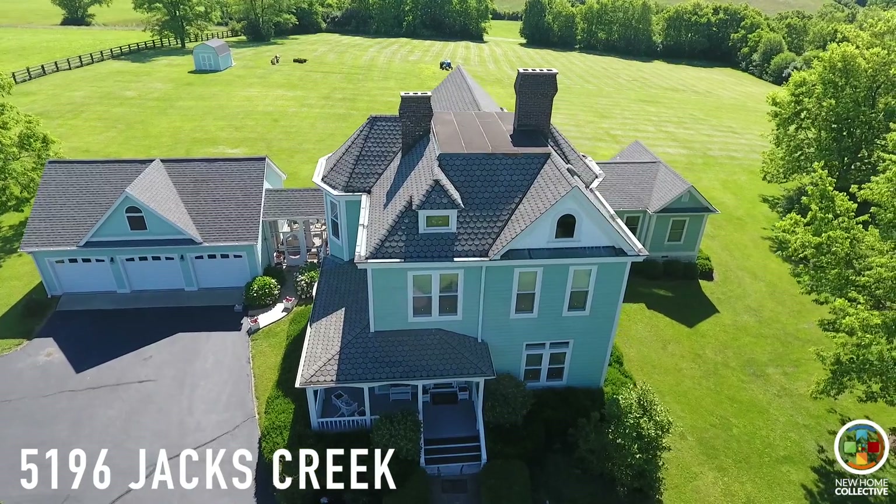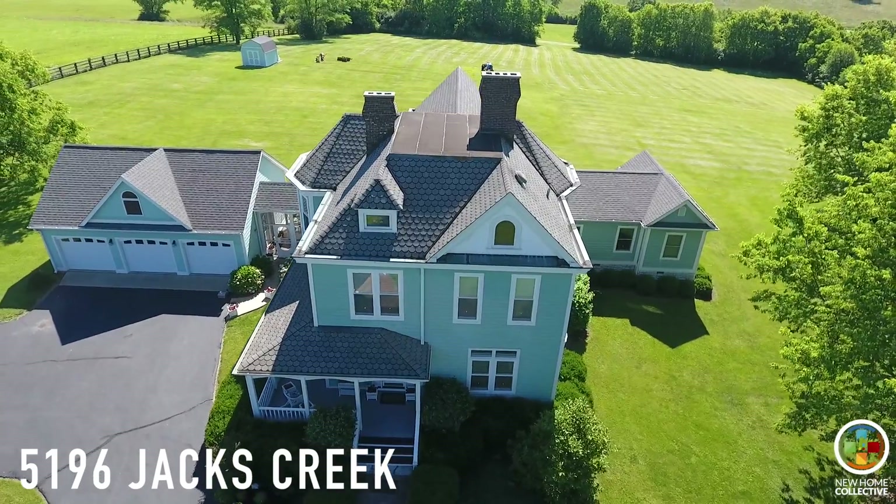Hi, I'm Bob Safia and this is the New Home Collective. We have a new listing at 5196 Jack's Creek, and this property is what Lexington's all about.